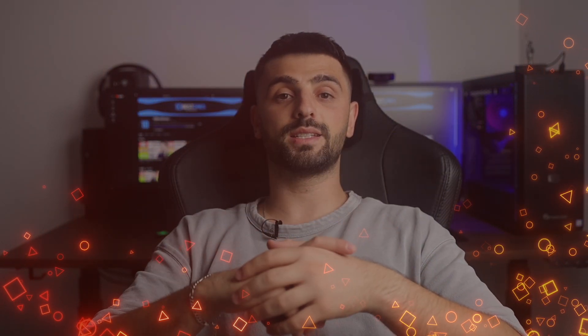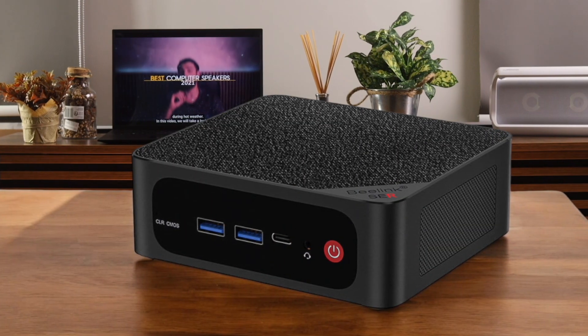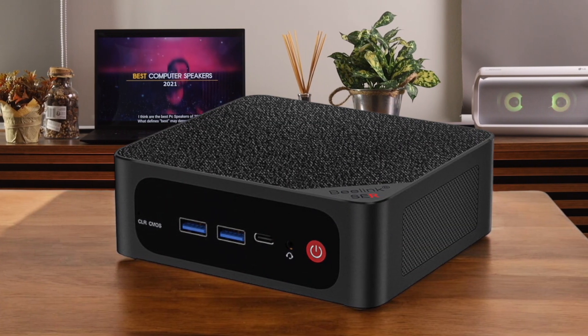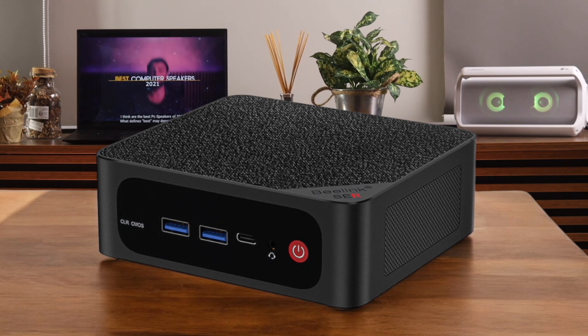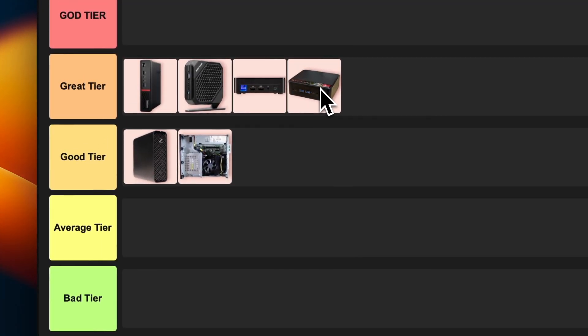Number 6: Beelink Seer 5 Max. The Beelink Seer 5 Max is where things get exciting. This mini PC is rocking an AMD Ryzen 7 5800H processor, which is insane for its size. It's perfect for video editing, gaming, and pretty much anything you throw at it. The price point is pretty sweet too. I'm definitely putting this bad boy in the gray tier — it's a powerhouse that won't break the bank.